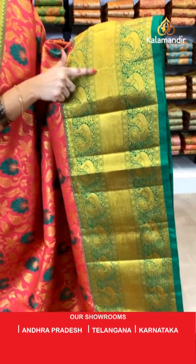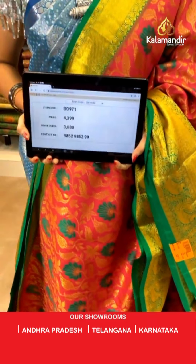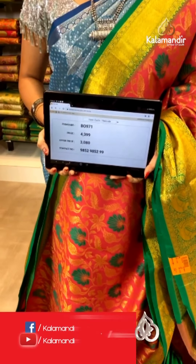Shabina ji, you are asking about a maroon color saree — stay tuned! Next saree: reddish pink and green color combination — hope you like this combination too, Shabina ji. All over the body we have got floral jaal in golden zari along with meena work — one more pattern in the Suvarna Pattu sarees at weavers price only. Contrast border with peacocks, rudraksha booties, and cross lines in golden zari. Contrast pallu with intricate floral brocade and opposite leaf shaped floral motifs in golden zari, paired with a contrast self embossed design blouse. Saree code B0971, actual price ₹4,399, weavers price ₹3,080.